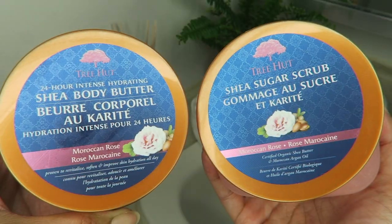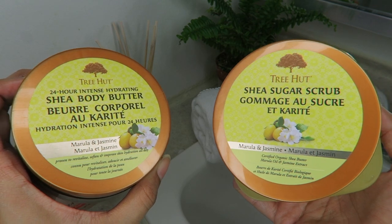The three scents I ended up getting were the Moroccan Rose, the Marula and Jasmine, and the Tropical Mango. So far my favorite one is the Tropical Mango — it smells so good to the point where I walk out of the bathroom and whoever enters right after me is just amazed. I find some products are just too perfumey, and I'm a little sensitive when it comes to my sinuses, but I found these were really light and fragrant without giving you that overwhelming perfume feeling.